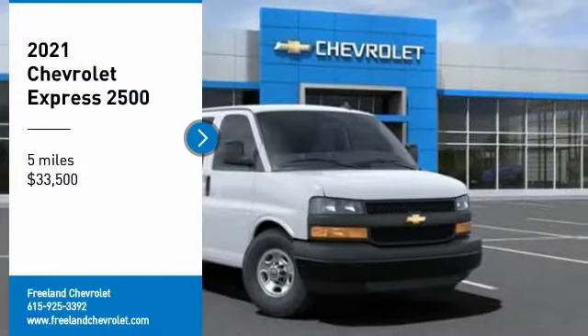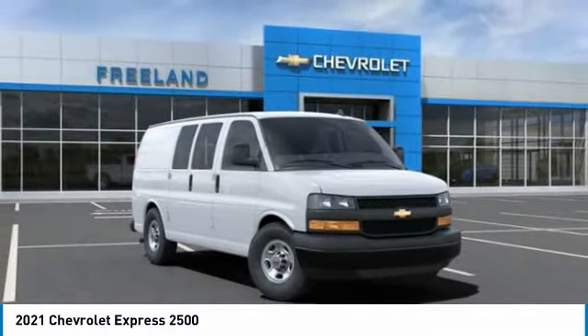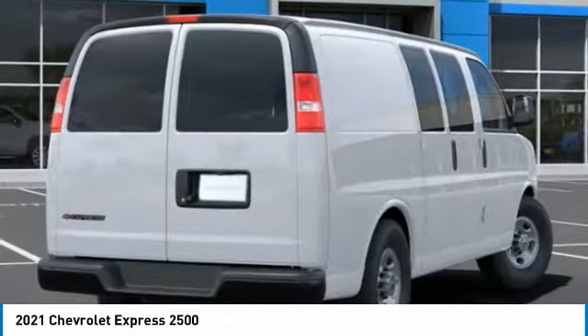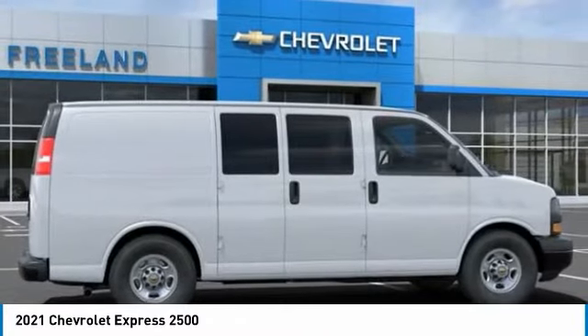Come test drive the 2021 Express 2500. The Chevrolet Express 2500 has soldiered on for nearly four decades with only one major redesign happening during that time — a rolling testament to the 'if it ain't broke, don't fix it' school of vehicle design.